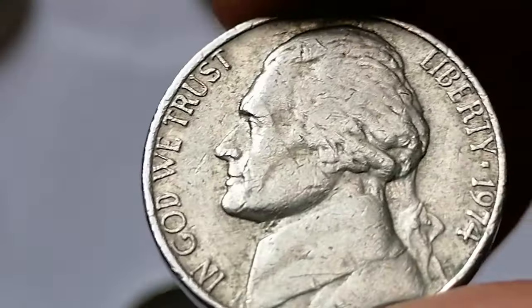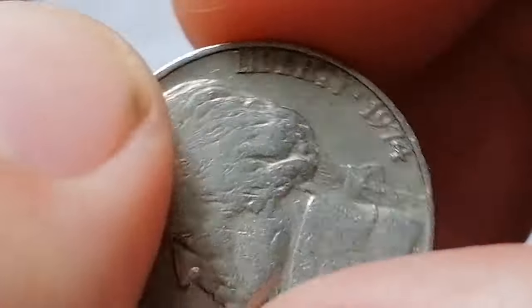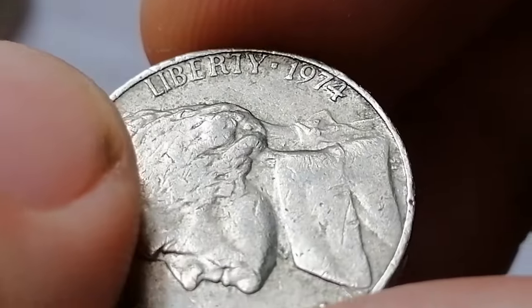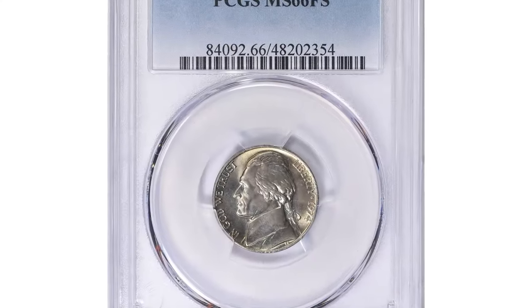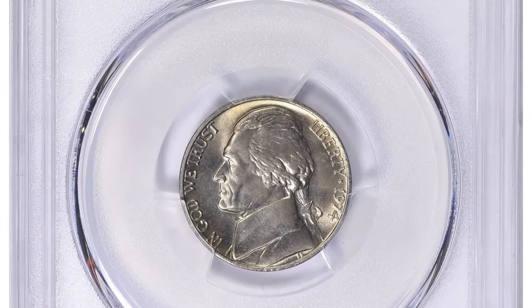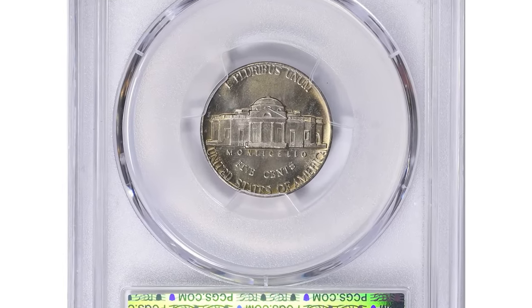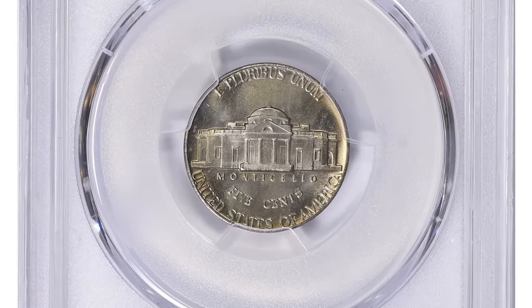1974 Jefferson nickels in pristine uncirculated condition sell for as much as $200. MS66 gems with full steps are highly coveted. For instance, this 1974 Jefferson nickel with an FS designation and a grade of MS66 recently sold for $788.62 at Great Collections Auction.